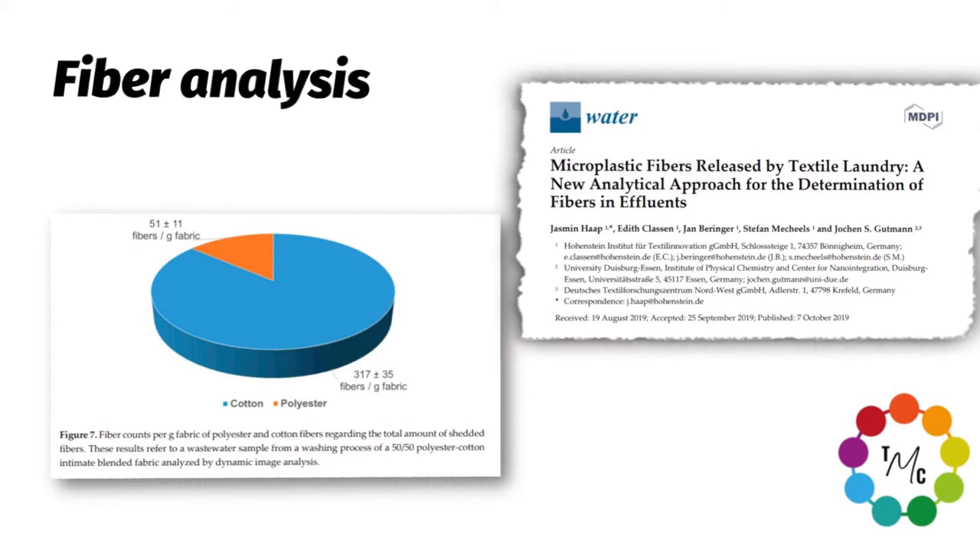Our research also revealed that for a cotton-polyester blend, roughly 90 percent of fibers found in wash water is of cotton nature and only about 10 percent is polyester — roughly independent of the blend ratio. We published our research activities and the validation of the dynamic image analysis in the journal Water. Hohenstein also joined the Microfiber Consortium in November last year, where all forces have joined to address microplastic issues in the textile industry — we recommend joining the Microfiber Consortium, as this is where the important work is happening right now.